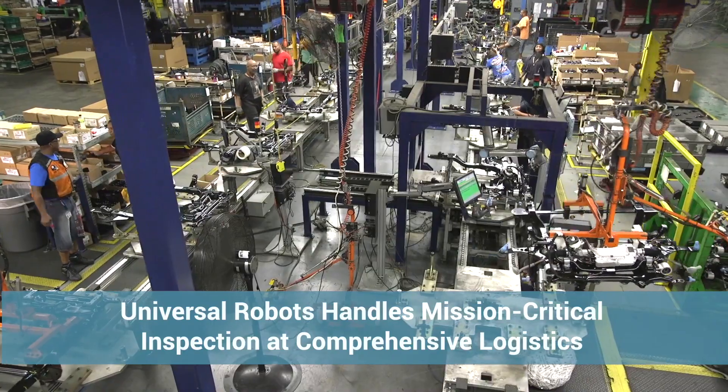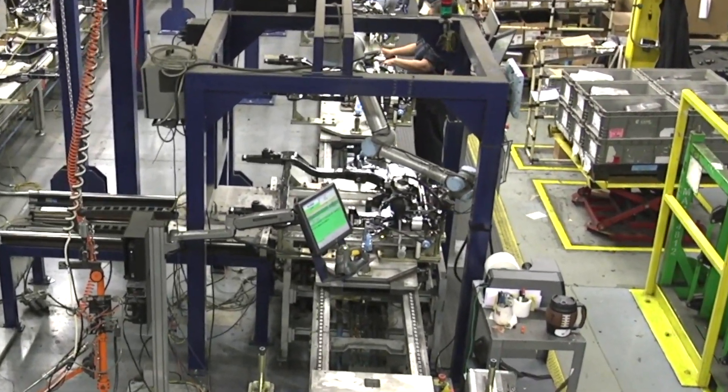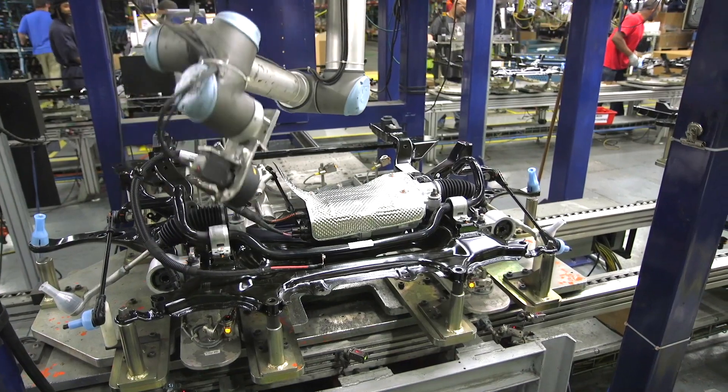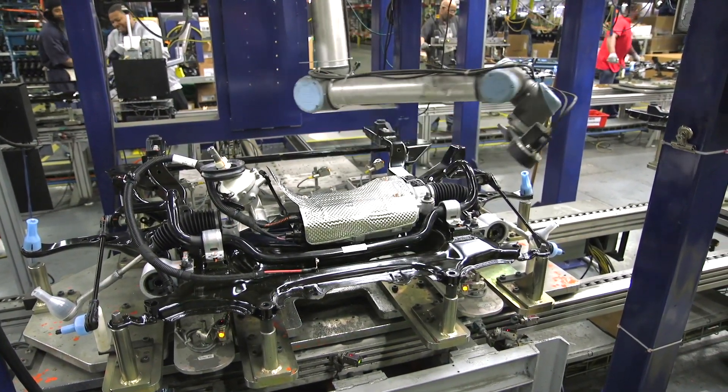Comprehensive Logistics is the number one logistics and contract manufacturing provider to two of North America's largest automotive enterprises. The Ohio-based company runs fast-paced suspension, powertrain, and interior component assembly lines, leaving no room for error.